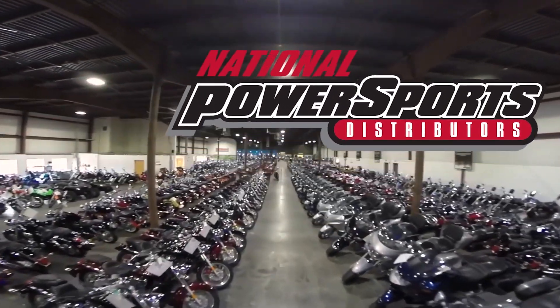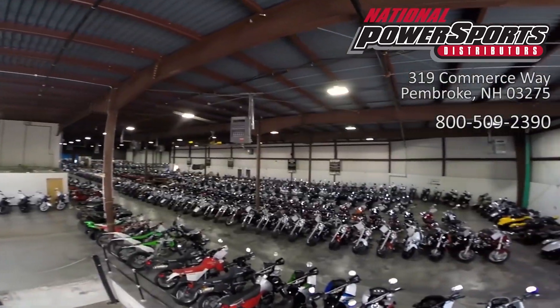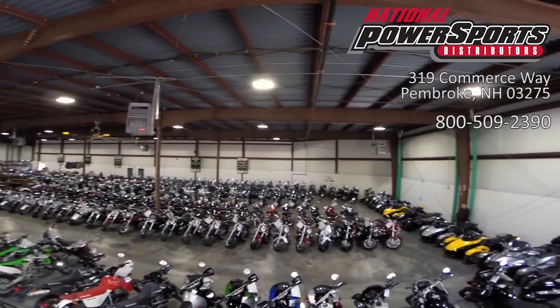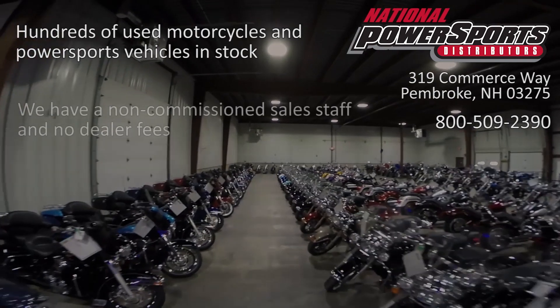This vehicle has received our premium service and detail and comes covered under a 90-day nationwide warranty. We have also purchased a CycleCheck's vehicle history report. You can view this report by clicking the link on the right side of the video.